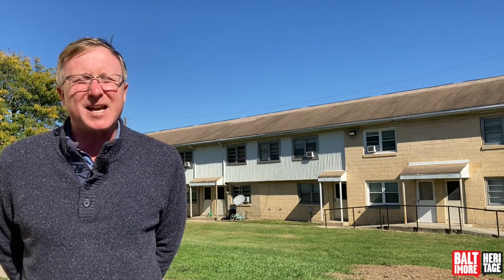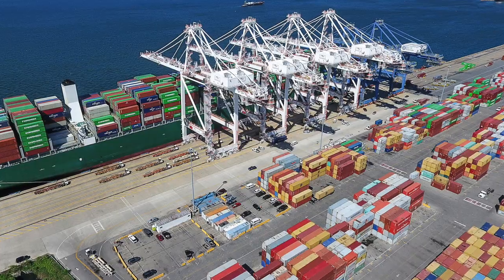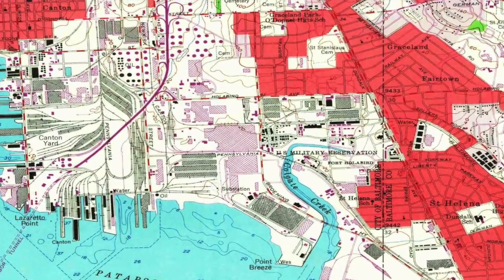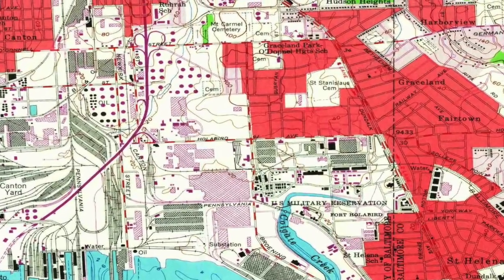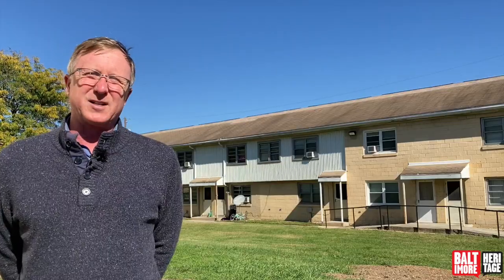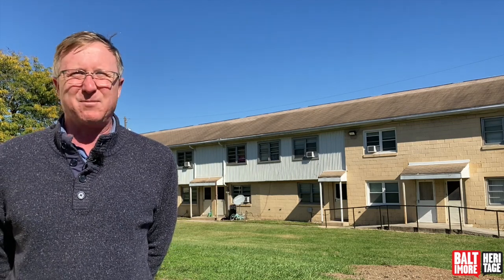If you heard me say Broning Highway and think that doesn't look like the Broning Highway you know — the one down by the Marine Terminal with all sorts of heavy industry — we're on Broning Highway up where it's residential. In fact, this housing complex was built precisely because it was near that heavy industry, which at that time was part of the war effort. We're going to start our story by turning the clock back to the 1940s in Baltimore.